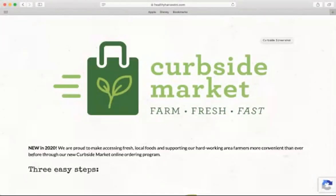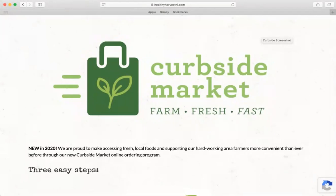We wanted to do a quick video just to show customers how to properly shop on Curbside.